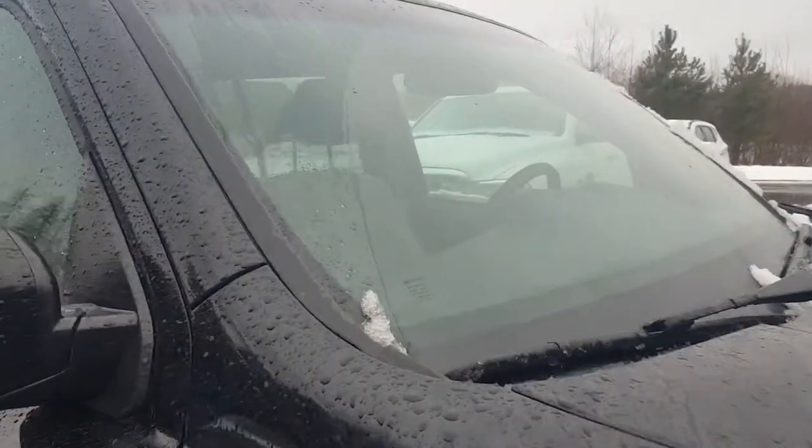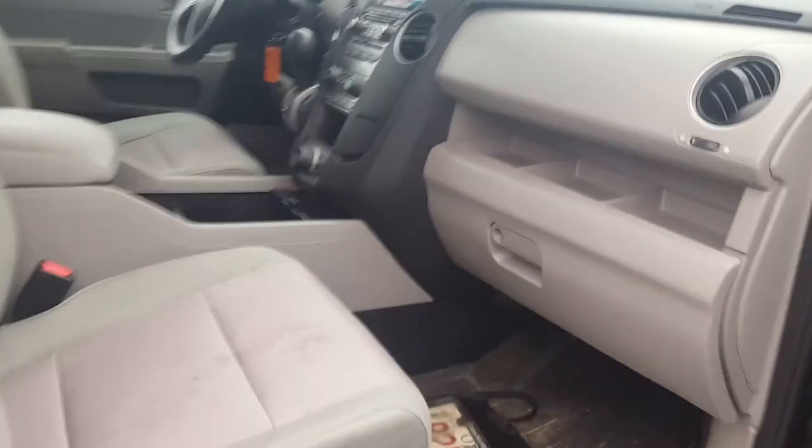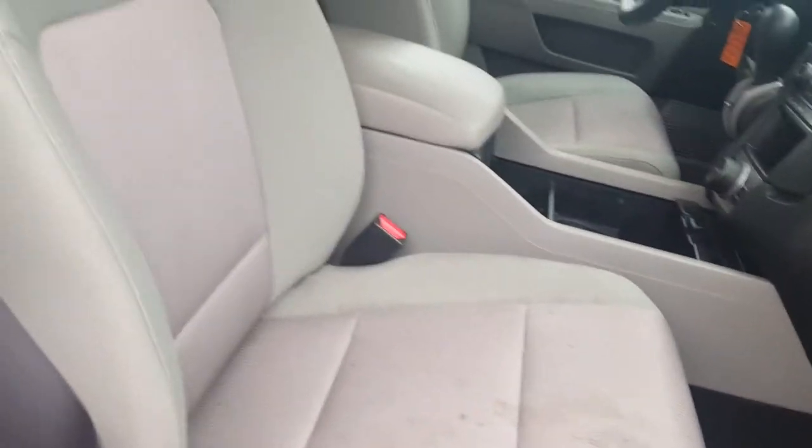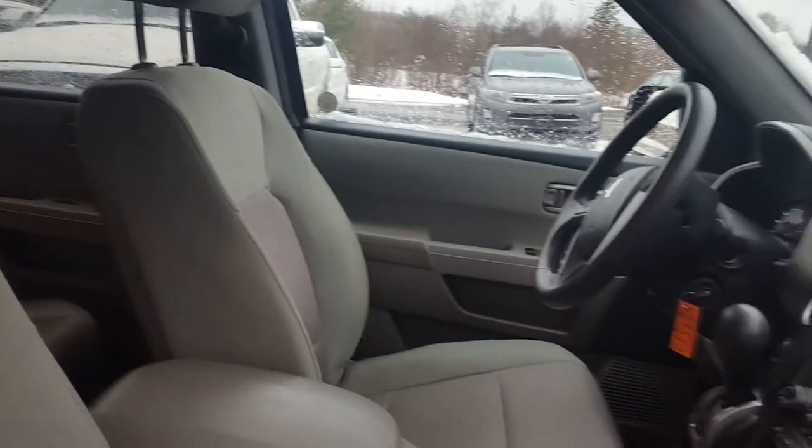Windshield is in great shape. Didn't notice any stone chips or any cracks. The interior does need a good shampoo — we'll take care of that. Other than that, it doesn't appear to have any rips, tears, or burns. The vehicle smells clean; doesn't smell like it's been smoked in, which is a plus.